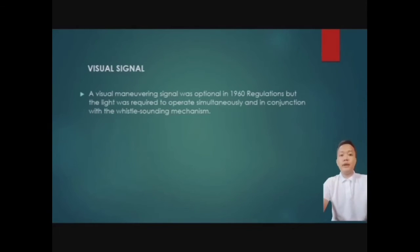Next: visual signal. A visual maneuvering signal was optional in the 1960 regulations, but the light was required to operate simultaneously in conjunction with the vessel's sound signaling mechanism. The visual maneuvering signal started in 1960, and the light had to be activated at the same time if it was to be used.